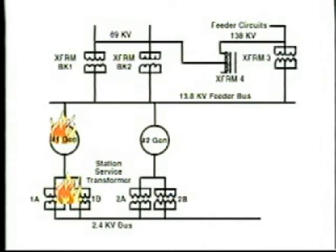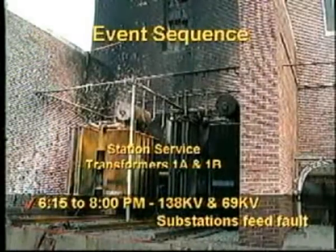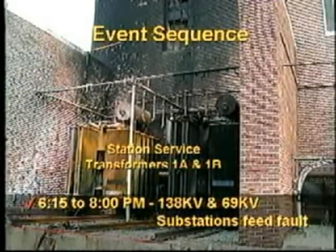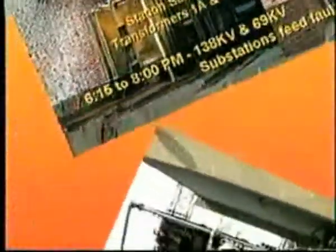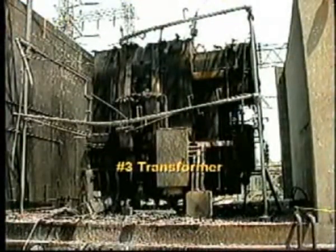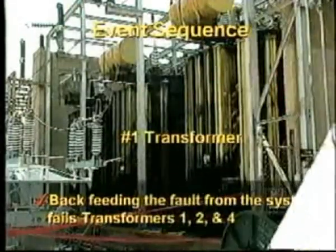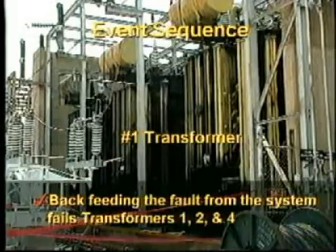With electrical faults on our system on the 2400 V bus and the 13.8 kV bus, the fire now moves also to transformer number 3. From 6:15 p.m. to 8 p.m., our 138 kV and 69 kV substations continue to feed the electrical fault. Here we see the result of the fire on station service transformers 1A and 1B, and a picture of transformer number 3, which burned up during the fire. As the fire progressed and the electrical fault continued, transformer bank number 1 and number 2 were next to fault, followed by transformer number 4. Backfeeding the fault from the system fails transformers 1, 2, and 4.